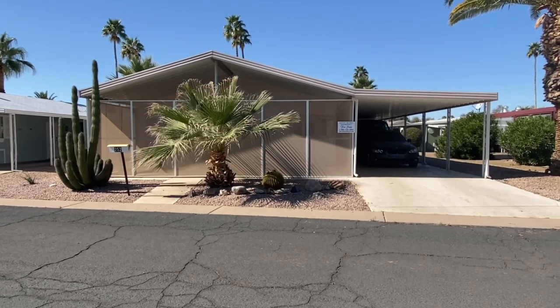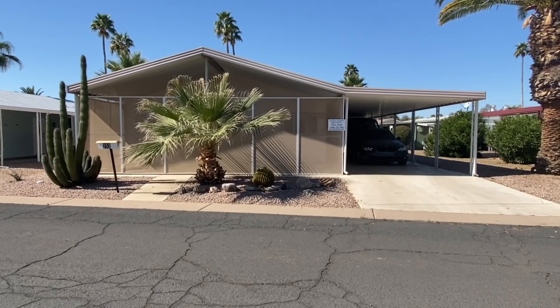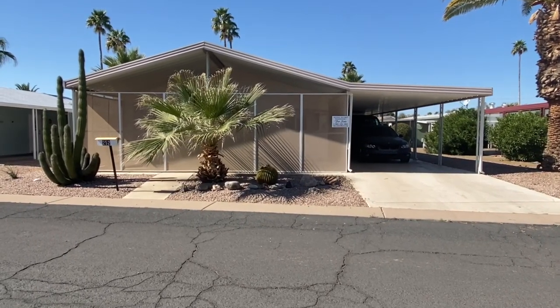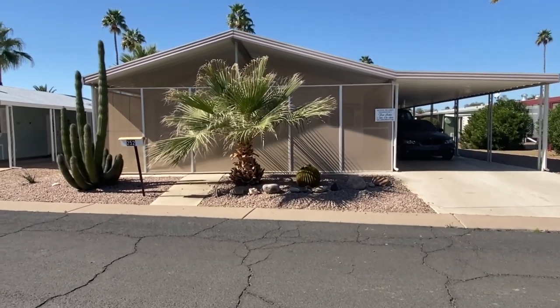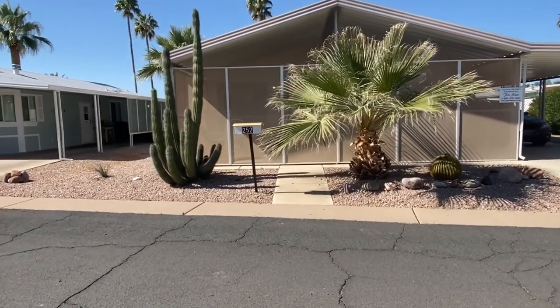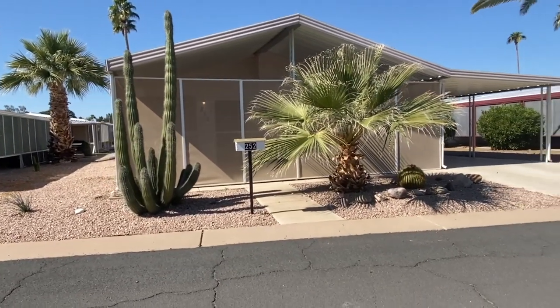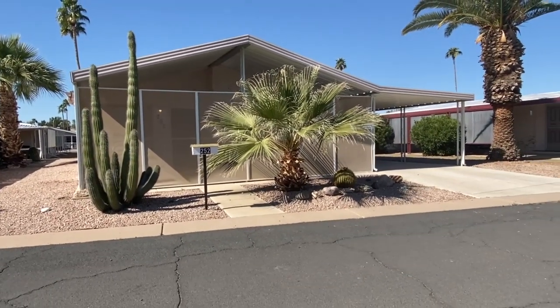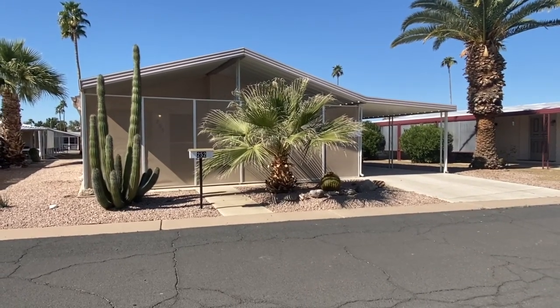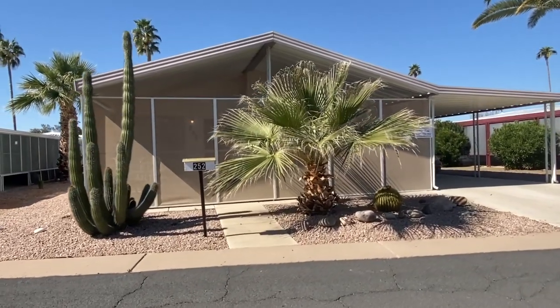Good afternoon, ladies and gentlemen. Today we are back in the Highlands at Bratwood here in Mesa, Arizona, and we are looking at a 1998 Palm Harbor. This is about 1,500 square feet, just a little bit over — a 28 by 54 — and a very clean property. It's available for quick possession. This is a two-bedroom plus a den, two-bath, and it is available with all of the furniture and furnishings that you see here.